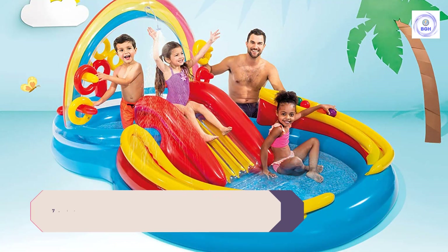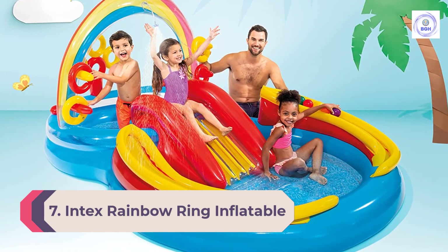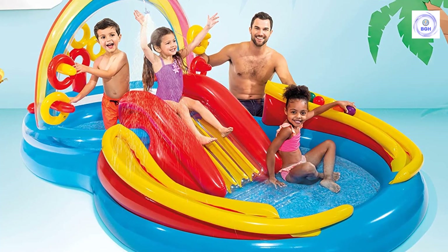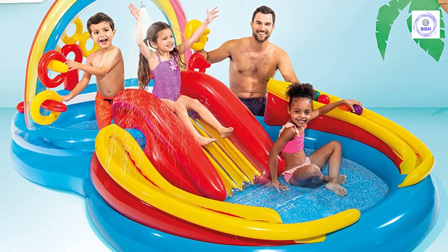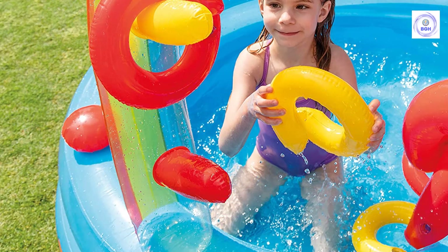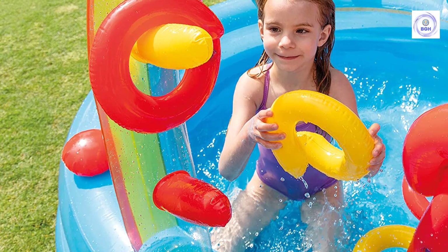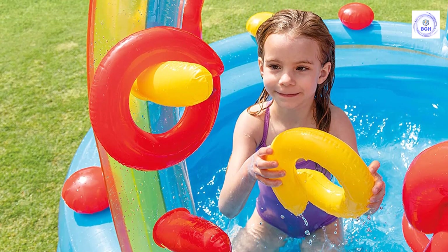Number 7: Intex Rainbow Ring Inflatable Play Center. For a play center that's more appropriate for the toddler crowd, the Intex Rainbow Ring Inflatable Play Center is a great option. Our toddlers had a blast with all its fun features, including the small inflatable water slide, a ring toss game with four inflatable rings, and a rainbow water sprayer that arches over the pool. Little ones three and under seemed to enjoy it most, but our four-year-old had fun with the various features as well, especially the ball toss game. Six plastic balls are included.